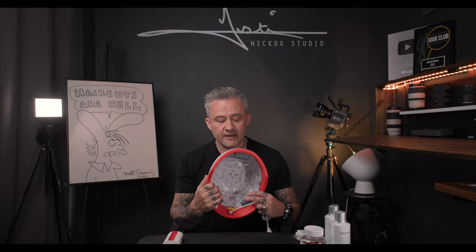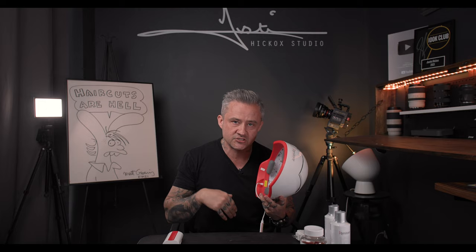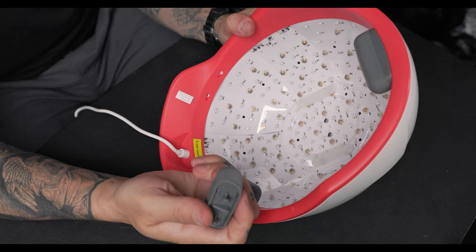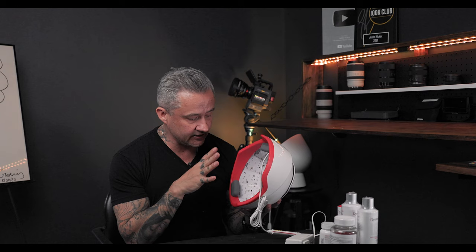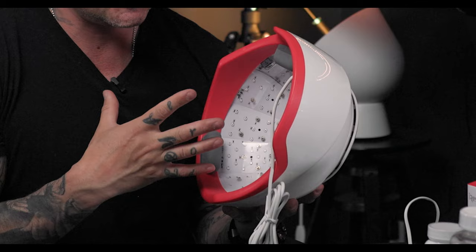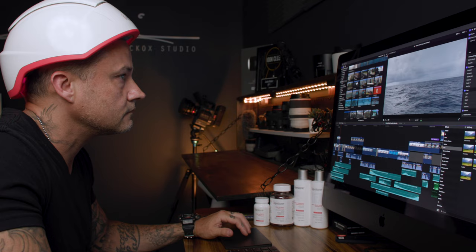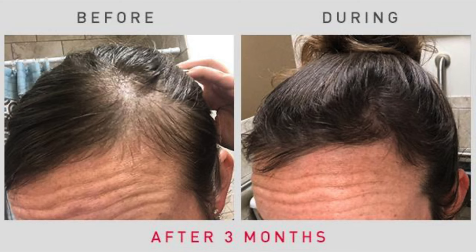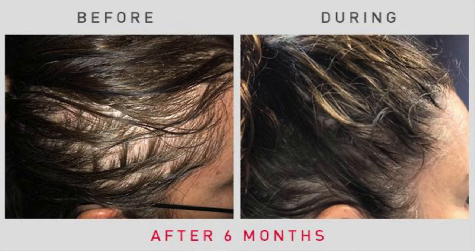I'm going to open it up and show you exactly how this is going to work. This is the device — they sent me the professional one versus the essential one. The professional one has 282 LEDs and lasers, whereas the essential has 51, so this has more side and back coverage as well. It has pads in here which give it more comfort and create a little more airflow. What I think is really cool about this one is that it uses lasers and LED technology, not just LED technology. The light energy from these lasers is absorbed by the hair follicle, which produces improved cell metabolism and enhanced energy production — basically stimulating faster growth of thicker, fuller, stronger hair.